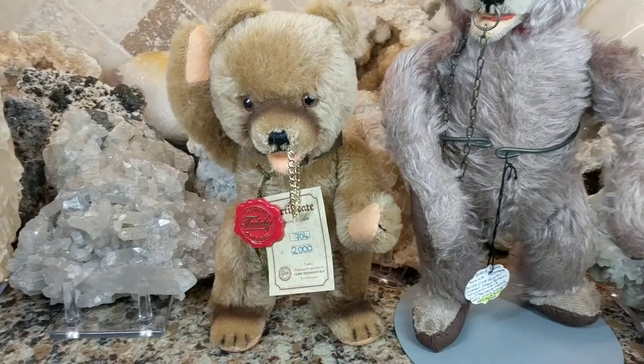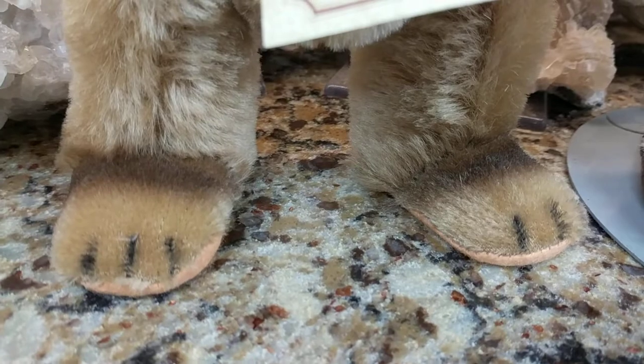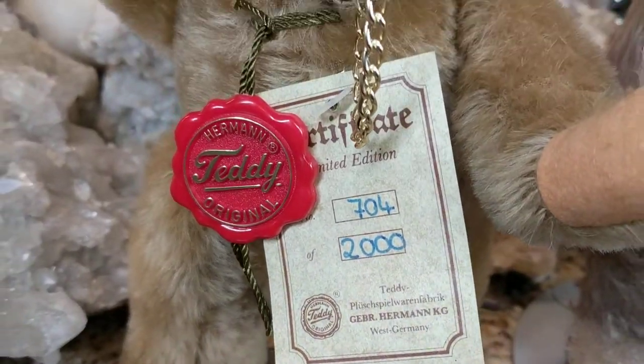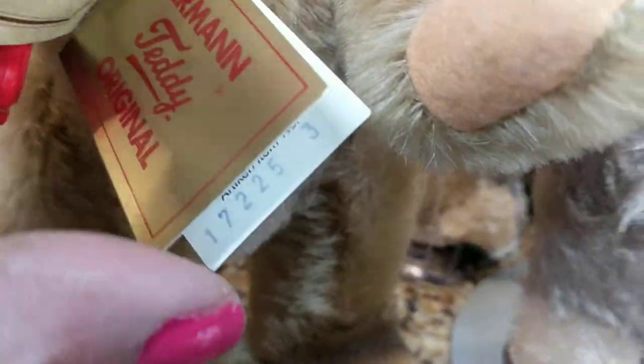This is their standing circus bear. He's fully jointed and has really great looking cute little feet with claws. He's 100% mohair and he has his original documentation and tags.